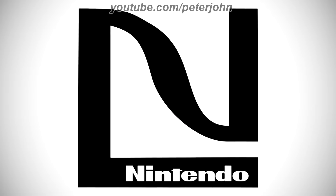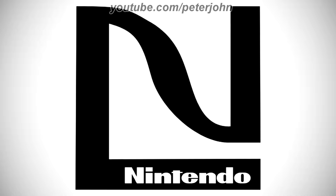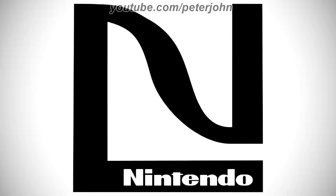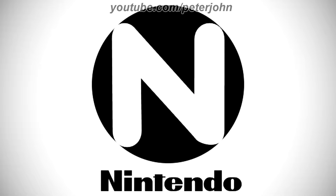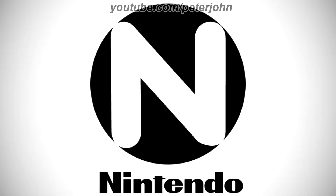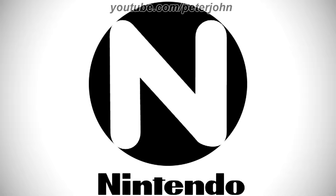1970 to 1974, there is a black letter N and connected to it there is a black rectangle, and on it there is the word Nintendo in white text. 1972, there is a black circle, and on it there is a white letter N, and under the circle there is the word Nintendo in black text.